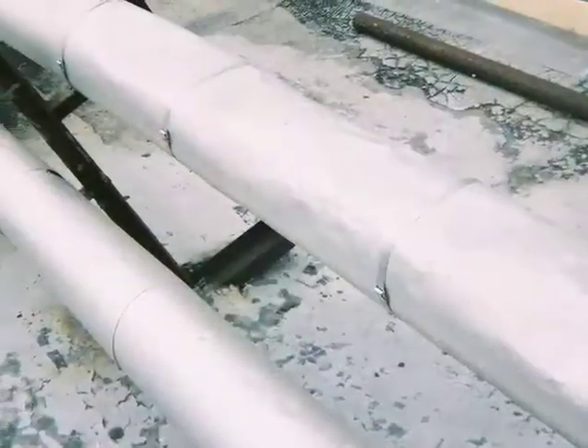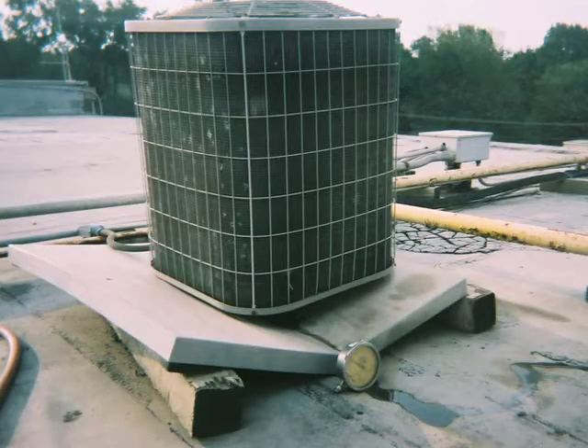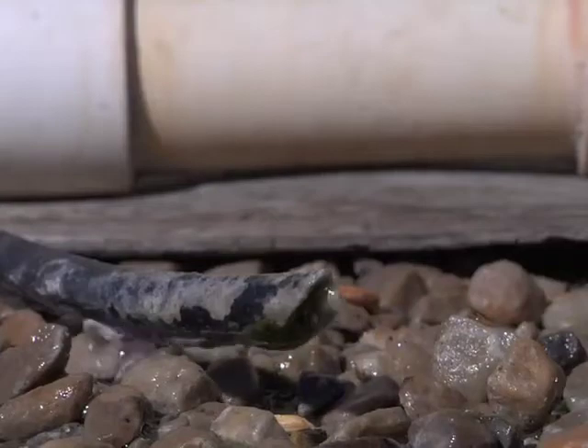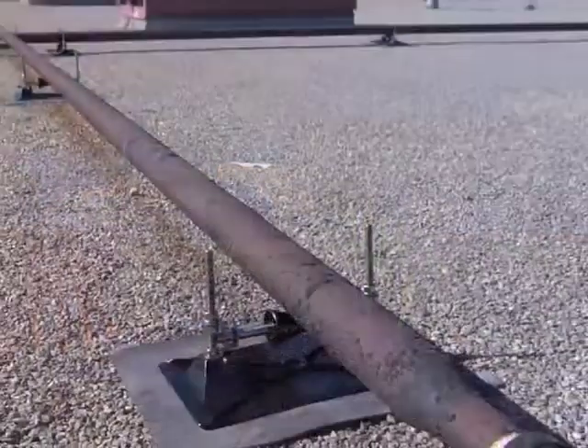This rooftop damage, which is usually a result of the rooftop membrane being penetrated by the unstable support system, can allow water or liquids to access the building, interrupt company operations, and result in time-consuming and costly repairs.